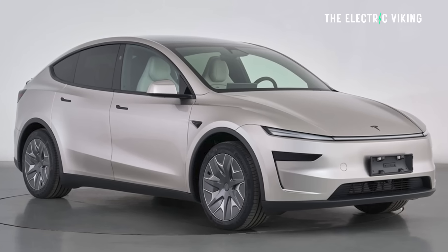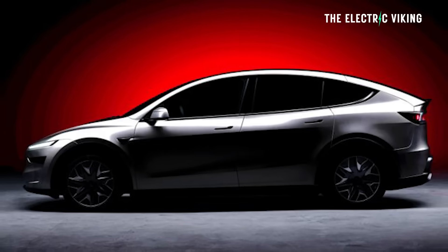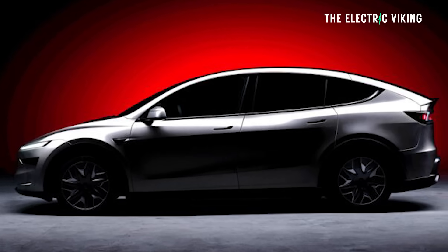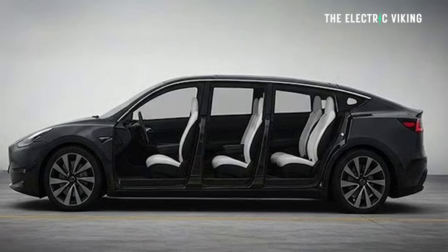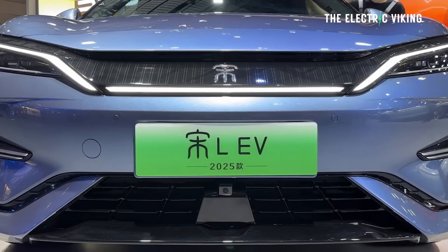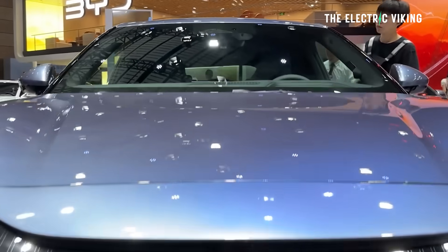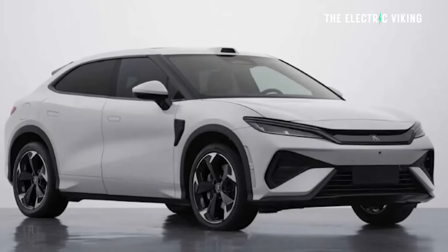To give some context, the new Model Y L — which is a bit bigger, the stretched version of the Model Y — weighs 2,088 kilograms. So it's 300 kilograms lighter, has more range, and it's bigger. BYD builds very, very good quality, luxurious cars, but they're certainly on the heavier side when it comes to EVs.